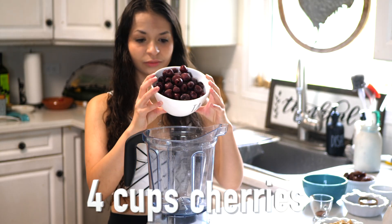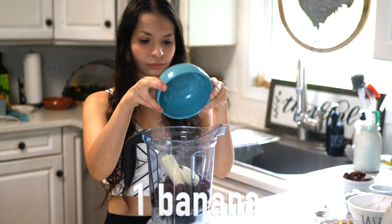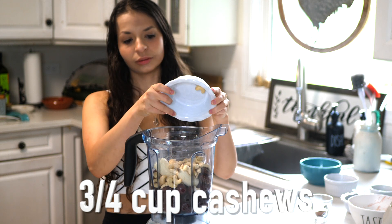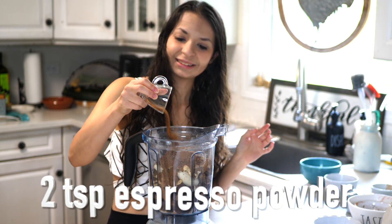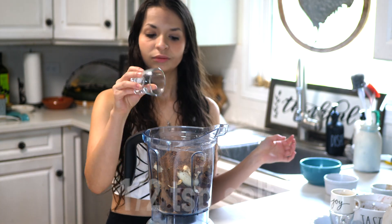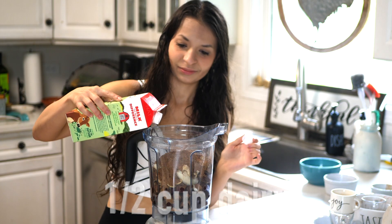Yummy choco ice cream in a blender: add four cups of frozen cherries, one banana, three-fourths cup of cashews, one tablespoon of cinnamon, about three-fourths to one cup of cocoa powder, two teaspoons of espresso powder, one teaspoon of vanilla, half teaspoon of salt, a fourth cup of honey, half cup of dairy milk.